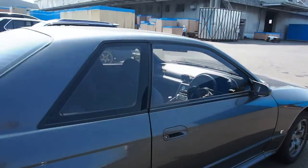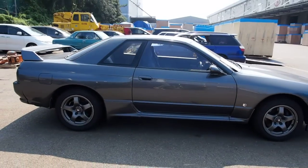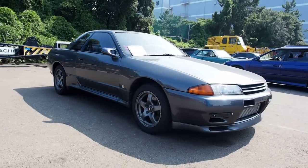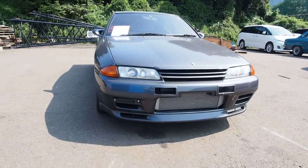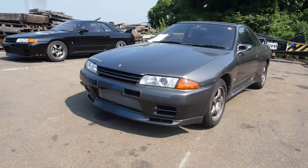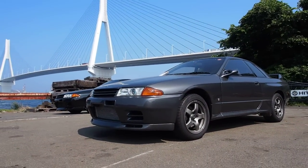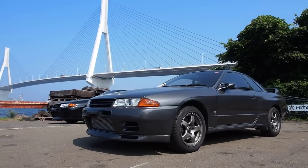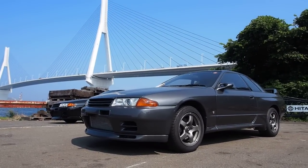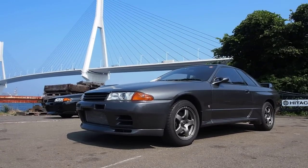So that's going to be it for the 288,000 kilometer, engine-rebuilt RB26 Skyline GTR going to the USA. Thank you very much for watching. If you have any questions, please post them in the comments section. You can send me an email — we do get several hundred emails a day and try to get back to everyone as soon as we can. Thanks a lot for watching and have a good day.